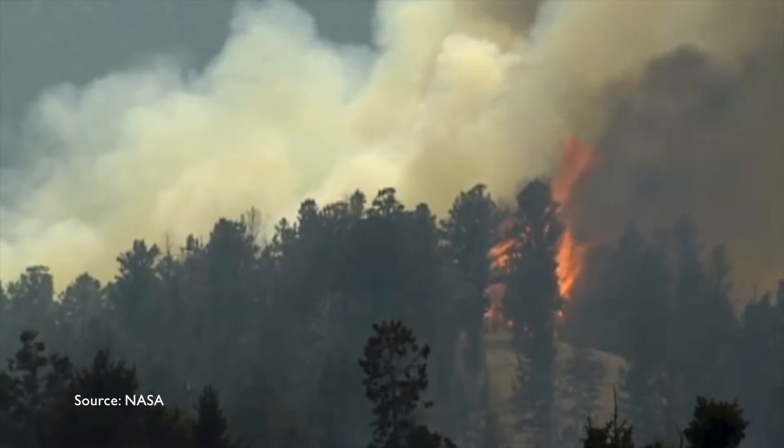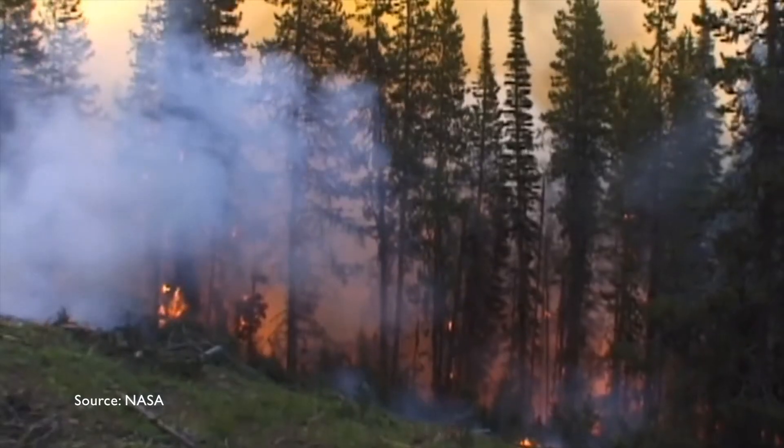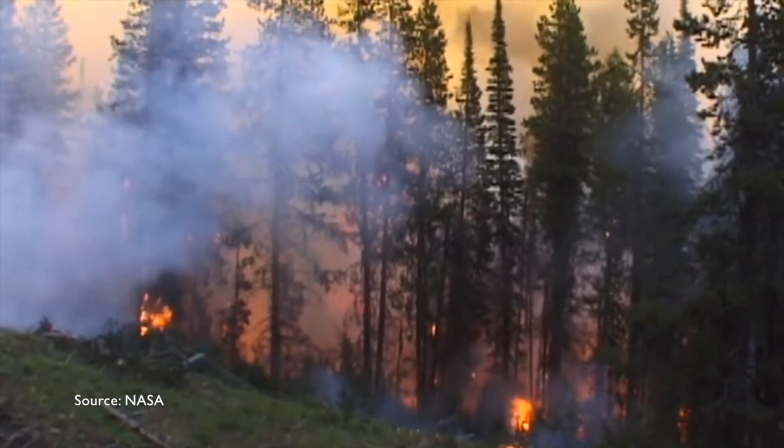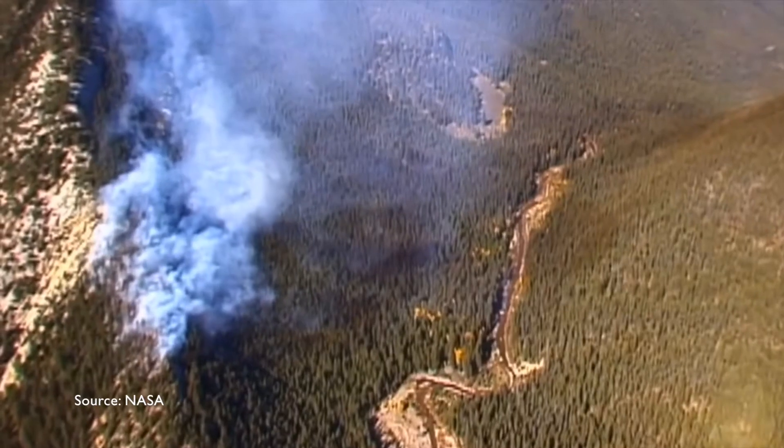Unfortunately, due to recent large-scale forest fires, an increased amount of sediments have been washed into the water system. These sediments often contain contaminants that severely diminish the quality of the water.